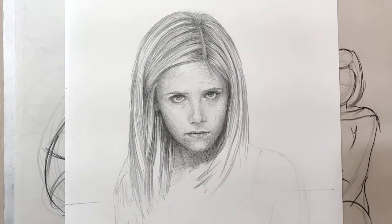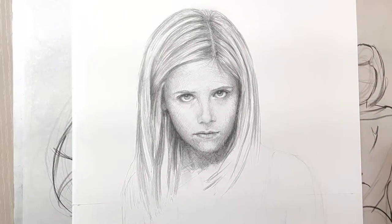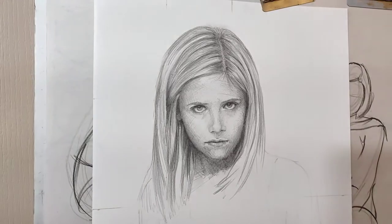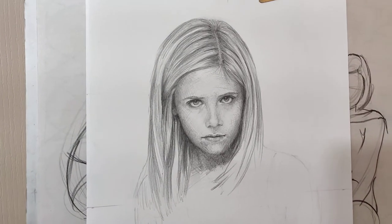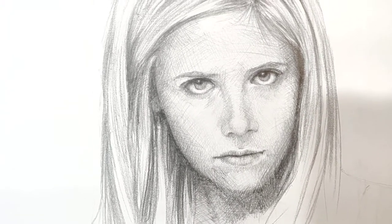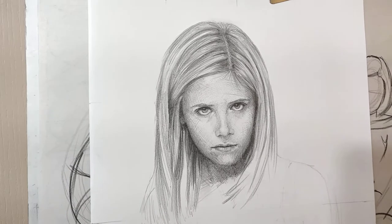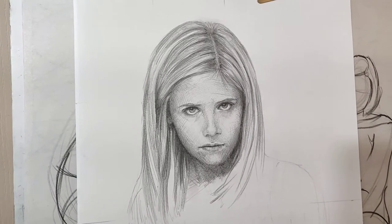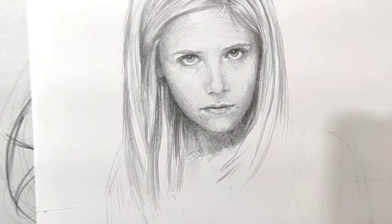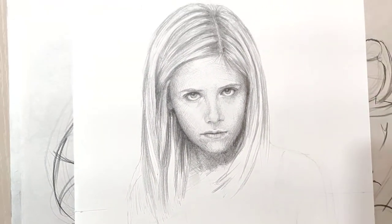Welcome to daily art day number two thousand eight hundred and sixty seven, early morning this morning. Working on Buffy — I'm getting a little crazy with those lines, you can see I'm kind of scarring up her face a bit, having some fun with it. I don't feel it though; they're way too distracting, except for maybe this one up above her eye on the right.